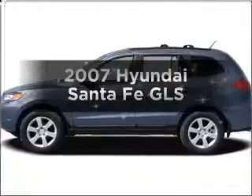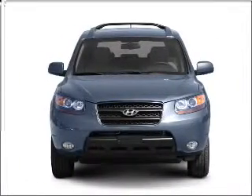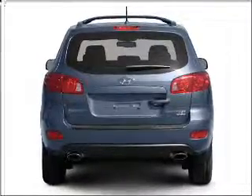Imagine yourself in this 2007 Hyundai Santa Fe. If you're looking for an automobile with great attributes, look no further. With a reliable six-cylinder engine connected to a smooth shifting automatic transmission. Stand out from the crowd with premium wheels.